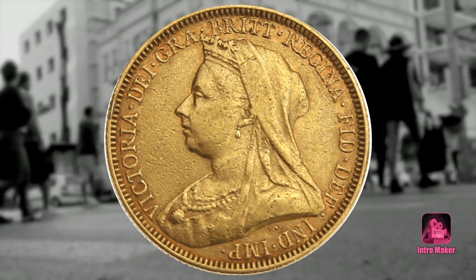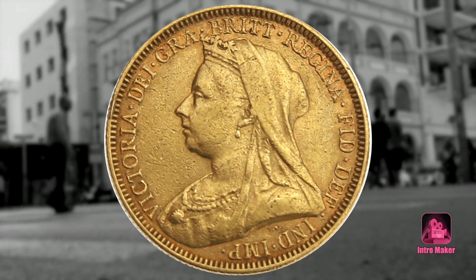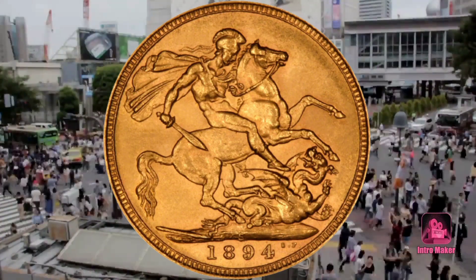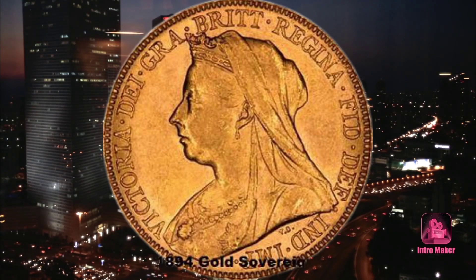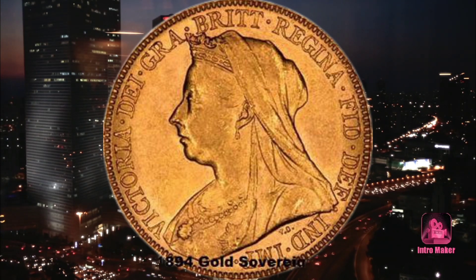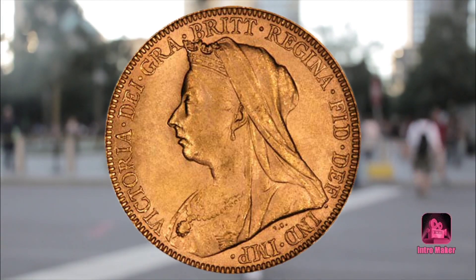Number five: the 1894 gold sovereign from the Melbourne Mint. This gold coin can be found in prominent coin collections and is worth at least $711. It is made of 22 karat gold and weighs 7.322 grams. Of course, with such a rare coin, you must be willing to pay a lot of money.